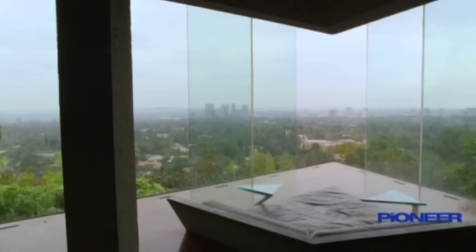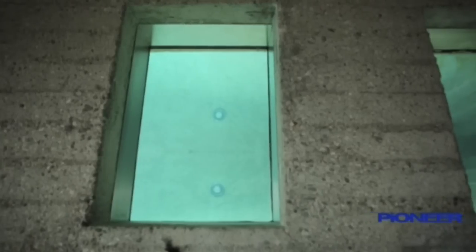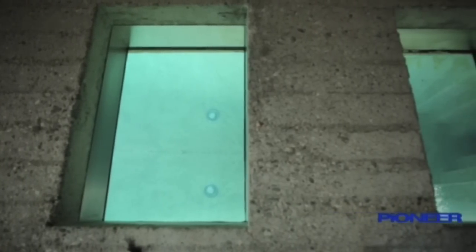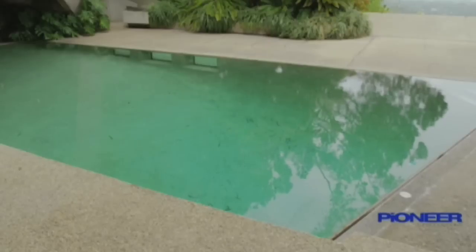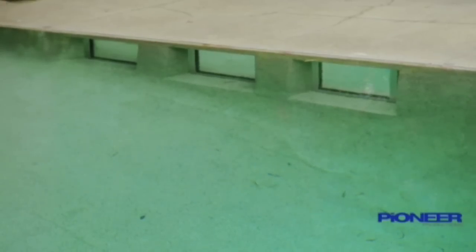Some windows open to let air in while others stay fixed to keep the water out. The master bedroom has three windows that allow one to look into the pool. Looking into the pool you see the bedroom windows, but they're a two-way mirror so that privacy in the bedroom is still maintained.